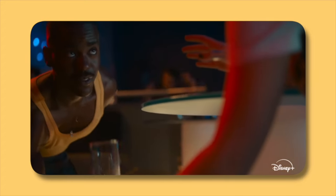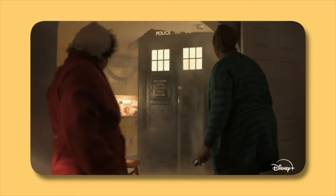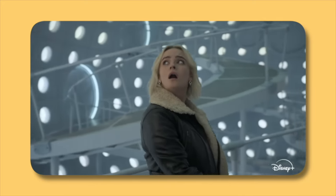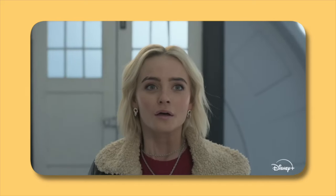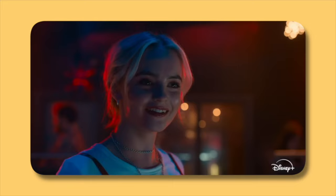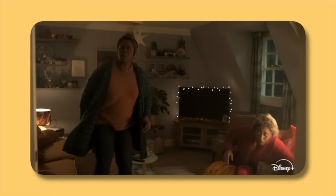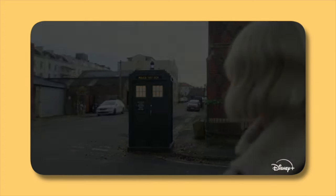We then see a number of reused shots from The Church on Ruby Road, which makes sense as it gets people to watch that episode before the new season starts, and also because a lot of what's set up there — particularly with Ruby being left at the church — is going to come up at some point this season. On top of all this footage, there is what seems to be new dialogue with Ruby telling Carla about who the Doctor is, which could happen at any point in the season. We also see a new shot of the TARDIS landing in Carla's flat alongside Cherry.